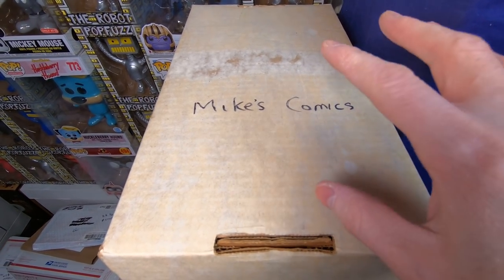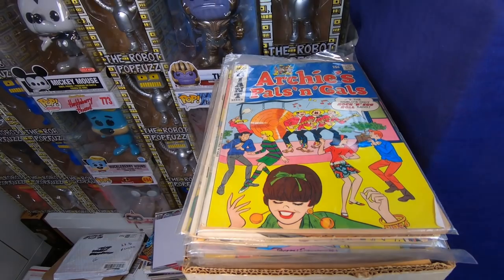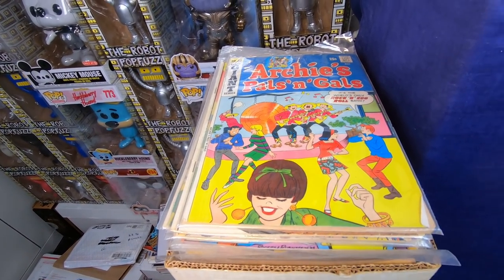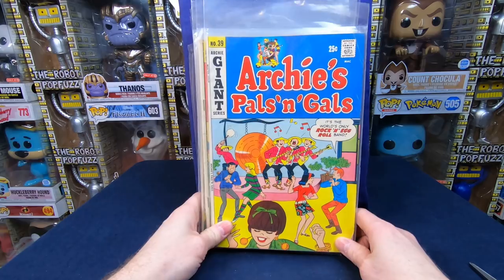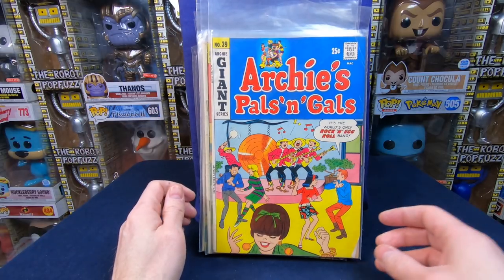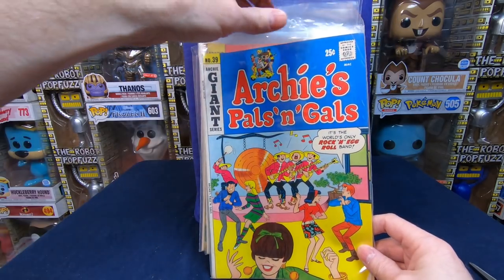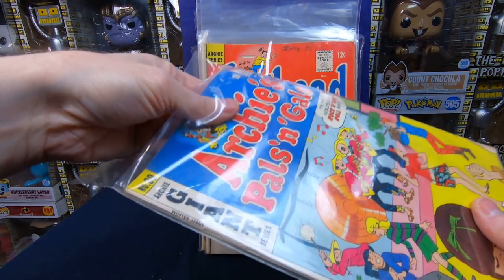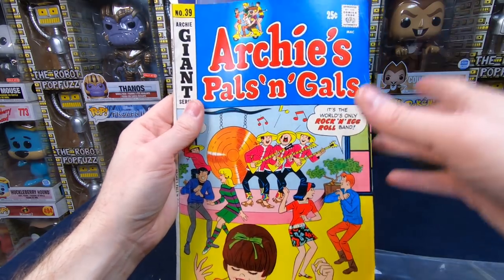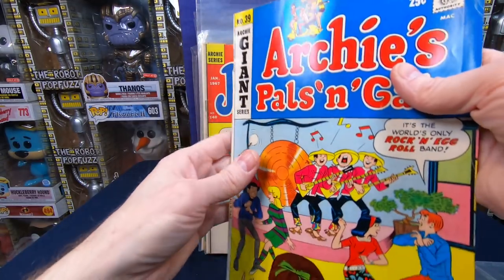Let's dig in. We have Archie's Pals 'n' Gals number 39 from the Archie Giant Series — I think this is actually silver age, even though it has a 25-cent cover. It's from 1966. It's got a couple of creases, but it's still pretty glossy, so it's a good mid-grade copy. When it comes to Archie's, the stuff from the mid to late sixties is worth maybe two to five dollars a piece — nothing super valuable.